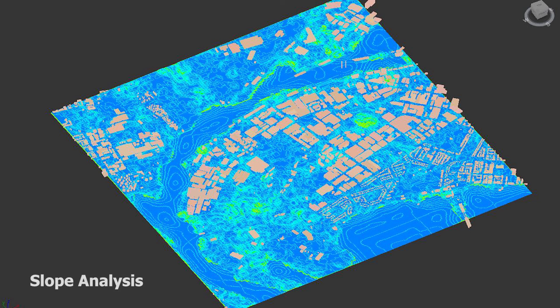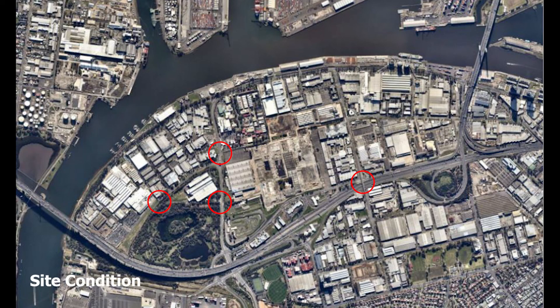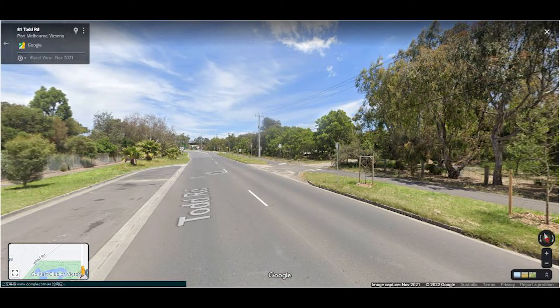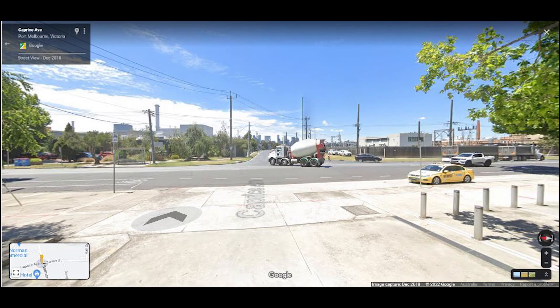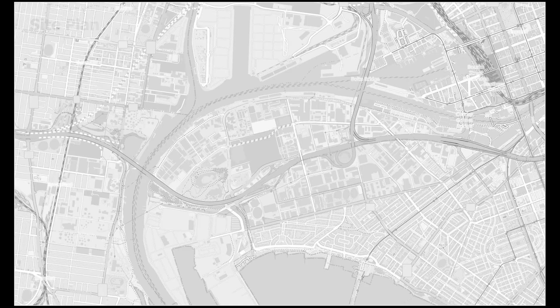Slope analysis shows the angle of slopes — more blue content means steeper terrain — and helps us decide on building allocation. For more detailed site conditions, we investigated road conditions from Google Maps. Images are taken from two park entries and two major intersections, and all show a lack of pedestrian consideration: no crosslights, no pedestrian paths, and unwelcoming conditions for disabled personnel.